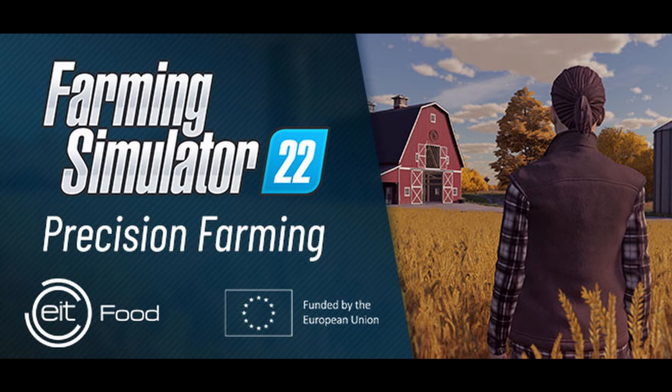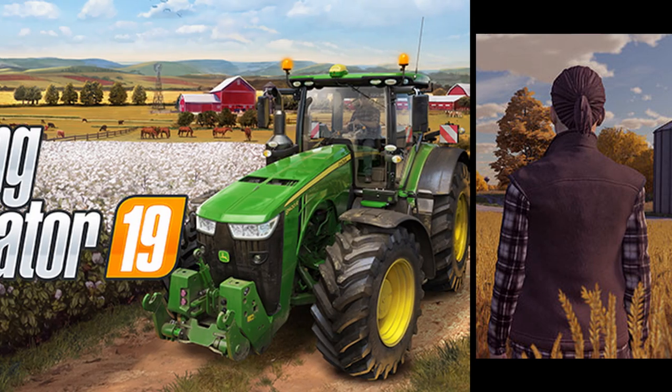The update will also include some of the changes and suggestions that everybody has been requesting. However, it's important to note that the current features of Precision Farming will not be a base game feature of FS22 — it is not going to be included with the base game.